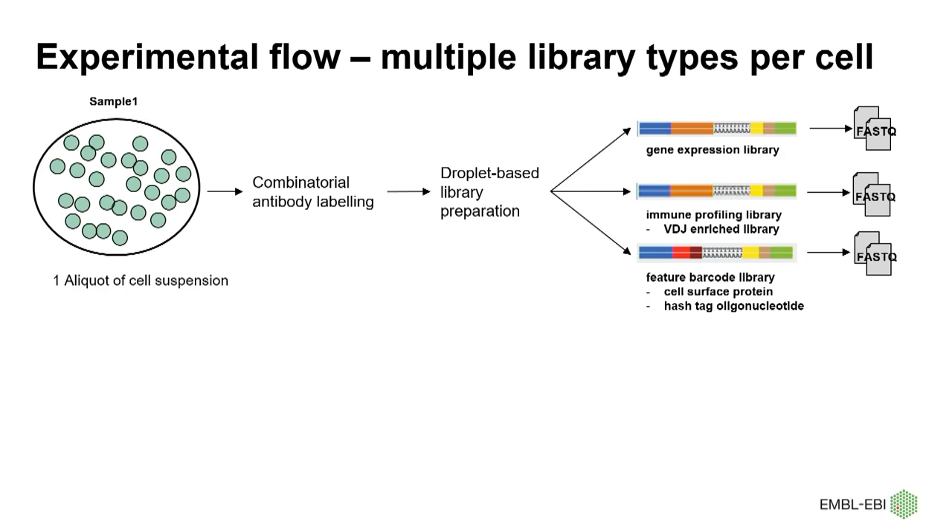For the multiplexed single-cell experiment, it's more complex, as it generates multiple library types from one single cell. The feature barcode technology adds extra layers of information to cells and can be combined with gene expression or immune profiling. A feature barcode is a molecular tag. For instance, it can be an antibody-derived tag that binds to a cell surface protein to quantify its distinct expression, or it could be a hashtag oligonucleotide that binds to a cell surface protein which is ubiquitously expressed across various cell types.